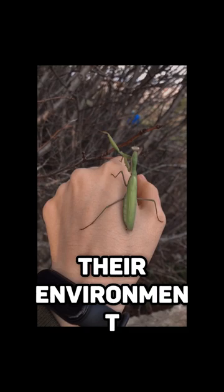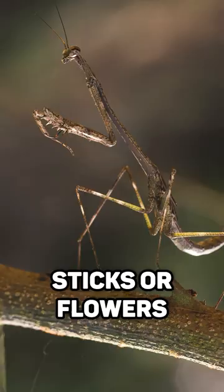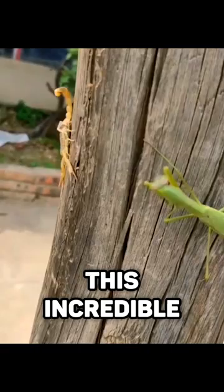With their elongated bodies and forelegs held together as if in prayer, they can resemble leaves, sticks, or flowers. This incredible camouflage helps them ambush their prey and evade predators.